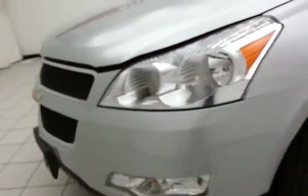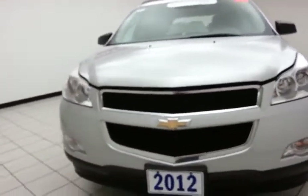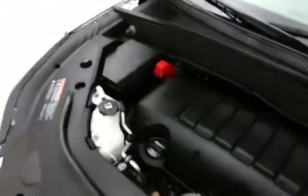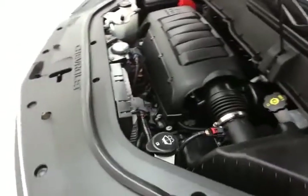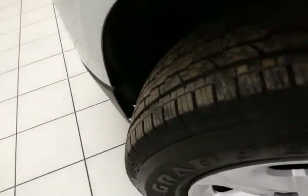Under the hood, this Traverse has a 3.6-liter direct injection V6 with 281 horsepower, and it's just as clean under the hood as the rest of the vehicle. Excellent fuel economy for a large all-wheel drive crossover — EPA average of 16 miles per gallon in the city and 23 on the highway. Approximately 70% of the tire tread remaining.